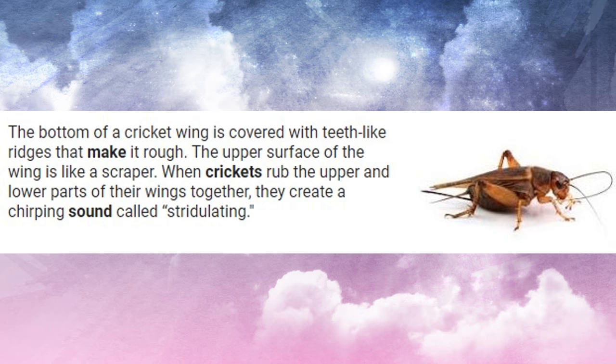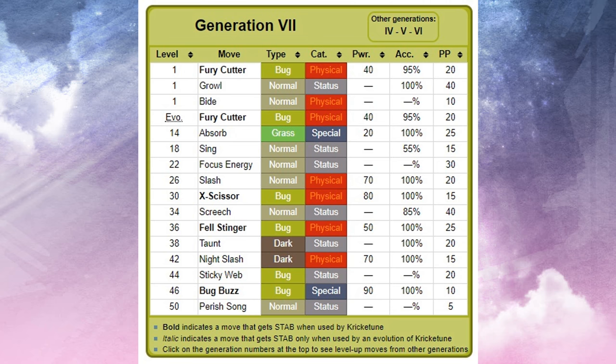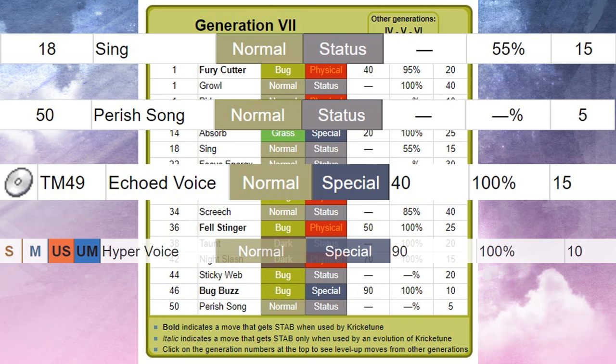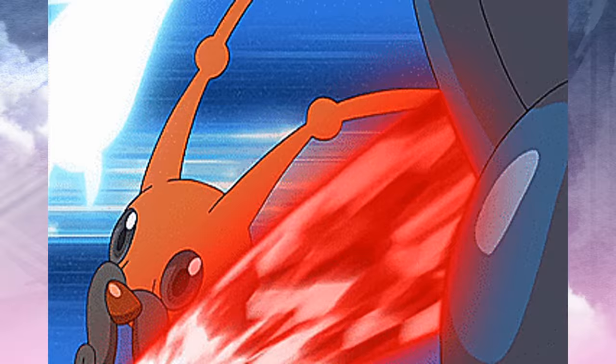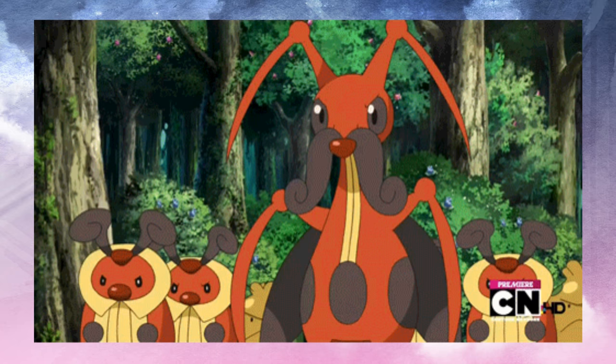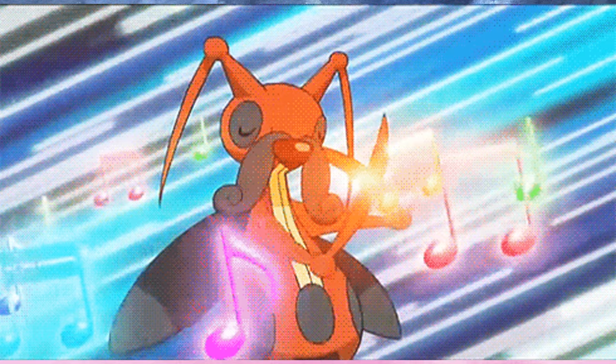Another fun musical reference is Kricketune's mustache and cape, which represents a musical conductor or composer. Its moveset also has a few cute, albeit probably accidental, references to its musical prowess: it learns Sing and Perish Song by level up, Echoed Voice by TM, and Hyper Voice by tutoring. I love Kricketune so much, even though its typing is a little misleading to its origins, as it's not based on a true bug — but at least as a bug type, it's still based on an insect, unlike this last entry on our list.